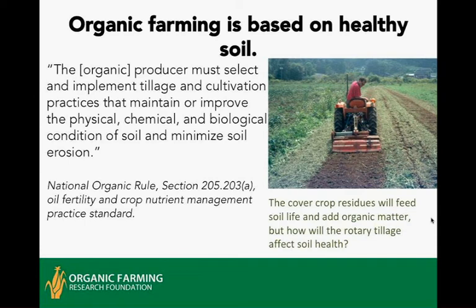What you see here is a cover crop that's just been mowed and the grower is tilling it in with a rototiller, a very common tool in the farming community. The question is: yes, we're feeding the soil, but what will the rotary tillage do to soil health, especially the physical condition?